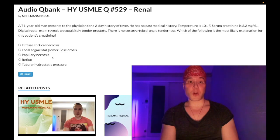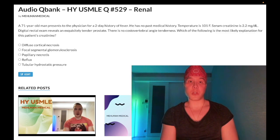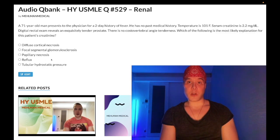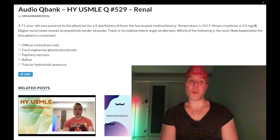Choice C — papillary necrosis — wrong answer. Renal papillary necrosis will be a sickle cell patient who has blood in the urine. It can also be caused by NSAIDs or rarely infection. We do have an infection here, but it's the wrong answer. Four out of five times this is a sickle cell patient with dark urine, versus FSGS for a sickle cell patient with nephrotic syndrome.